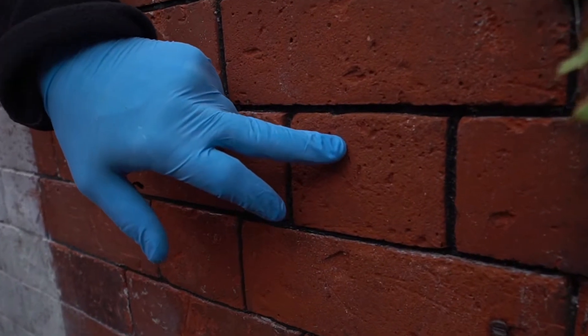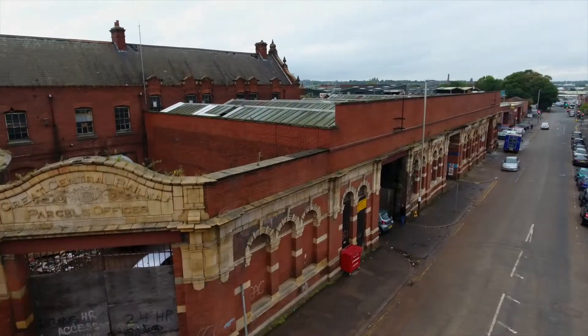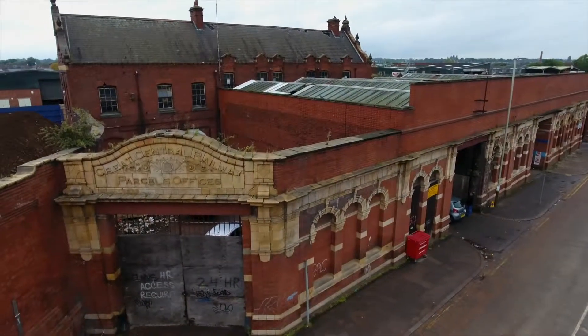You generally only have one chance to restore a facade. Using incorrect methods can destroy soft weathered masonry and historic coatings, and lose historic elements of the building that contribute to its unique character. You can increase the rates of weathering, erosion, decay and salt flow. Essentially, you can achieve completely the opposite of what you initially set out to achieve.